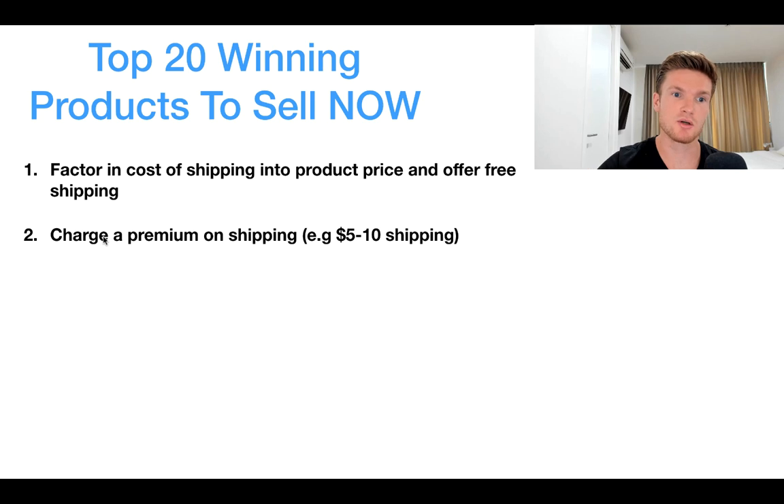Secondly, you can charge a premium on the shipping. If shipping is $8 from your supplier, charge $8 shipping on your Shopify store. Within the shipping label, call it something like 'COVID-19 Express Shipping — Tracked and Insured,' so customers are aware that their product will be delivered and can be tracked.